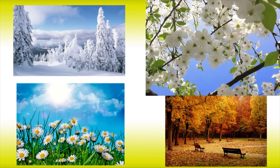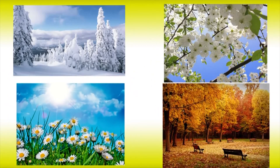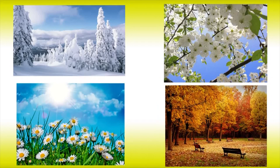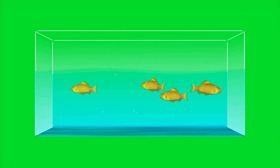Winter, Spring, Summer, and Autumn. There are 4 fish swimming in the aquarium.